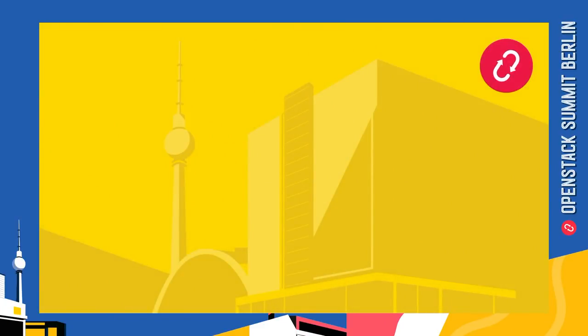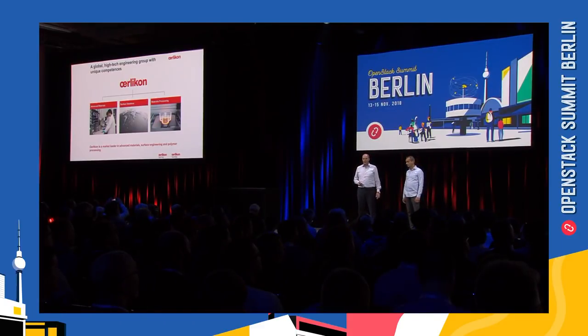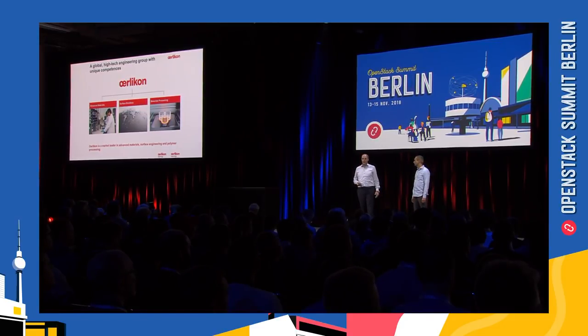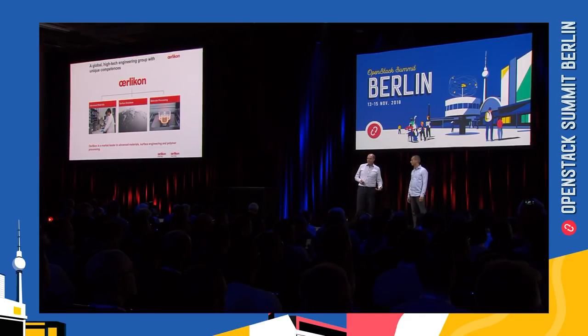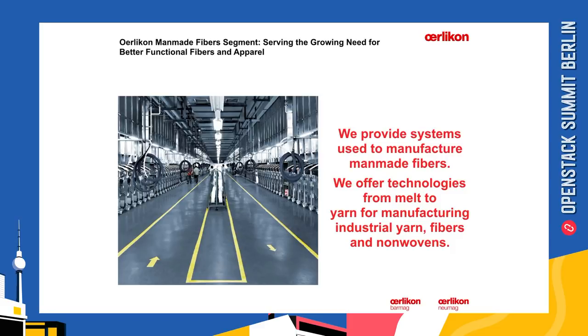Please welcome Georg Stausberg and Jörg Gross. Good morning, everybody. It's a great honor for us to have the chance to give a keynote speech here at the OpenStack Summit. We are talking about how traditional machine manufacturing engineering meets digitalization, and we want to give you an idea of what that means. First of all, who is Oerlikon? Oerlikon is a company with around 15,000 people worldwide, operating in advanced materials — including metal powders, additive manufacturing, surface coatings, and material processing. Part of material processing is what I'm talking about today: the manufacturing of chemical fibers. We offer total solutions from the melt down to the yarn bobbin.